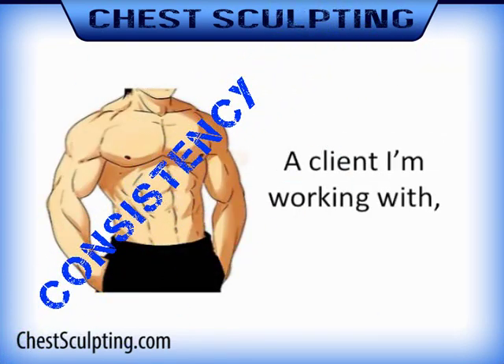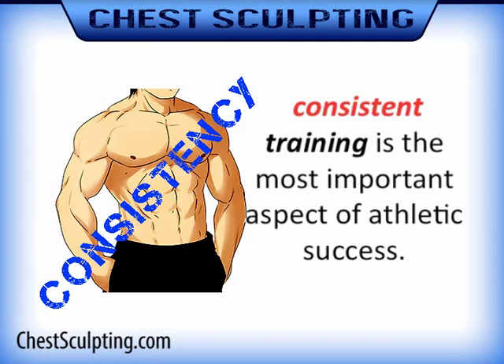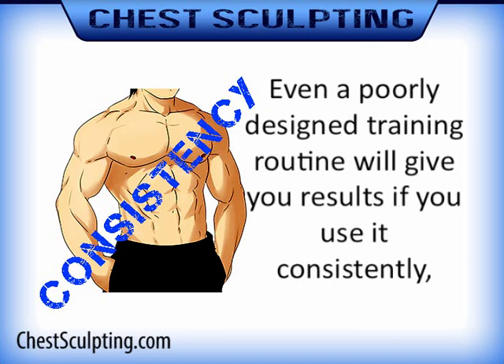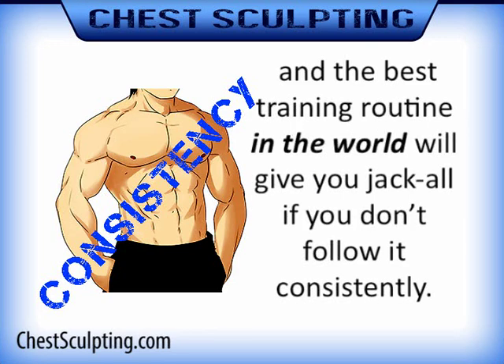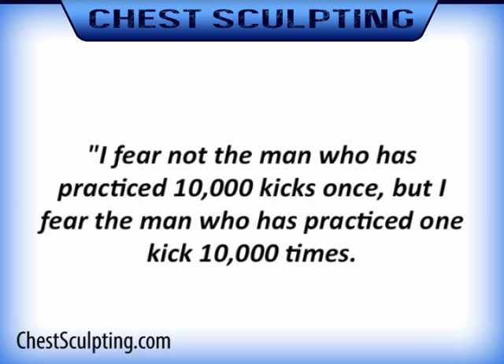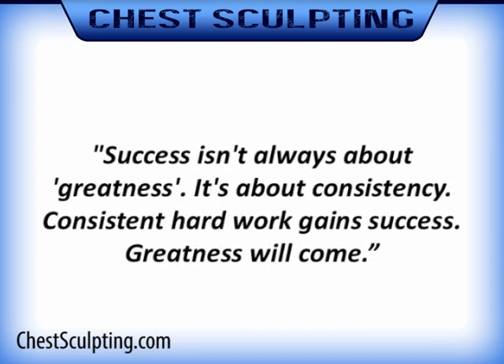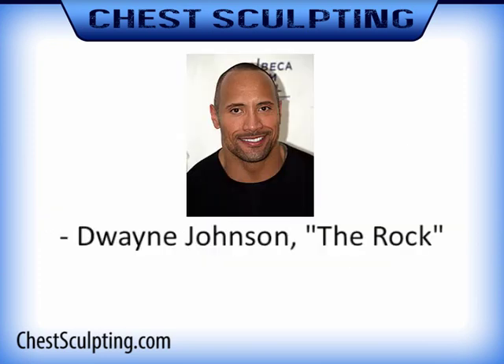Consistency is key here. A client I'm working with recently asked me, what's the most important element of training? I told him that without a doubt, consistent training is the most important aspect of athletic success. Even a poorly designed training routine will give you results if you use it consistently, and the best training routine in the world will give you nothing if you don't follow it consistently. "It's not what we do once in a while that shapes our lives, it's what we do consistently." — Anthony Robbins. "I fear not the man who has practiced 10,000 kicks once, but I fear the man who has practiced one kick 10,000 times." — Bruce Lee. "Success isn't always about greatness, it's about consistency. Consistent hard work gains success. Greatness will come." — Dwayne Johnson, The Rock.